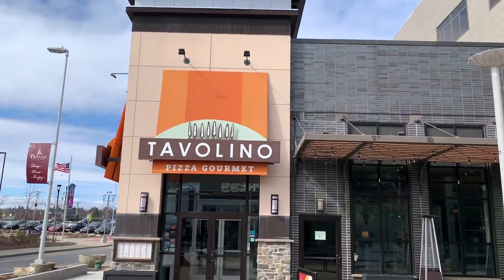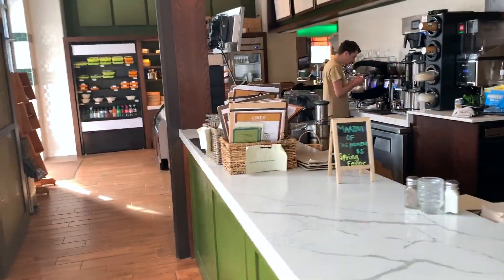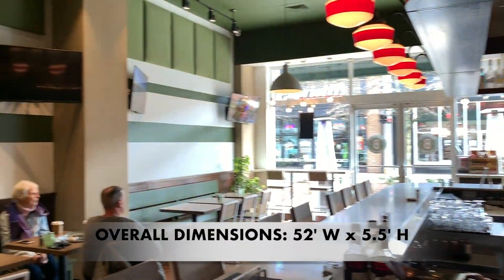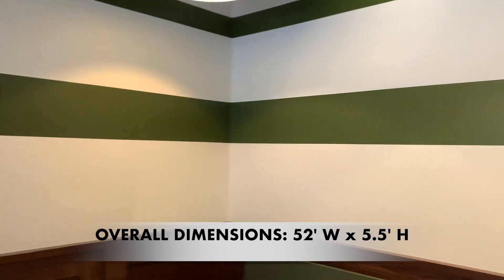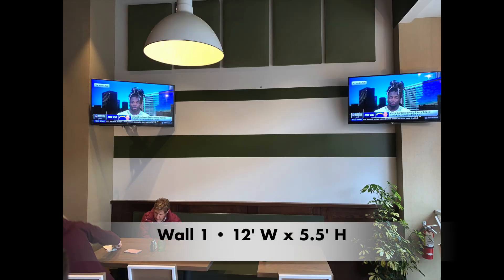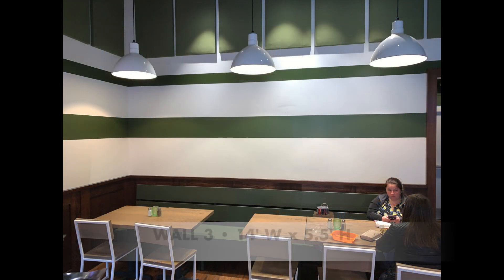One restaurant, Tavolino, has a sister restaurant called Baristo Cafe and Bar. They invited me to come bring my artwork to their walls and to paint a mural on a 52-foot expansive wall that goes around the restaurant. It has this green stripe in the middle, which presented some challenges for me in how I was going to work with the white space and that green stripe.